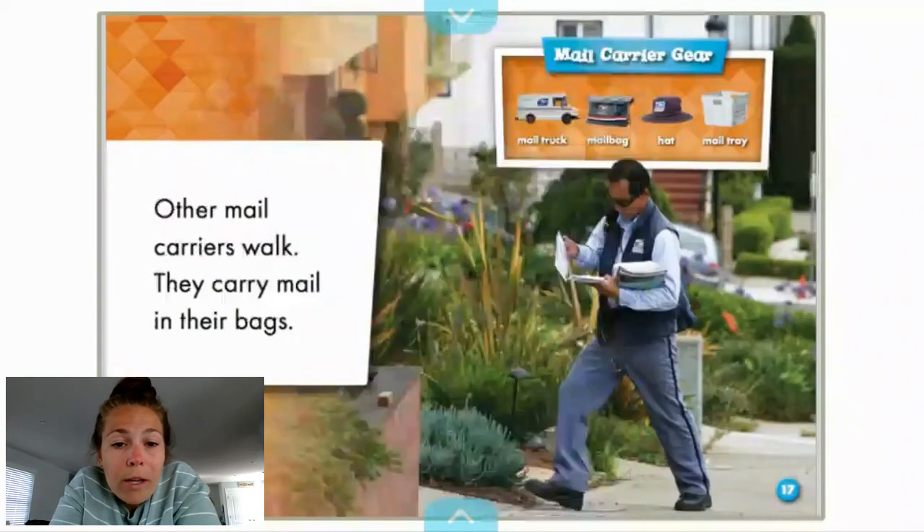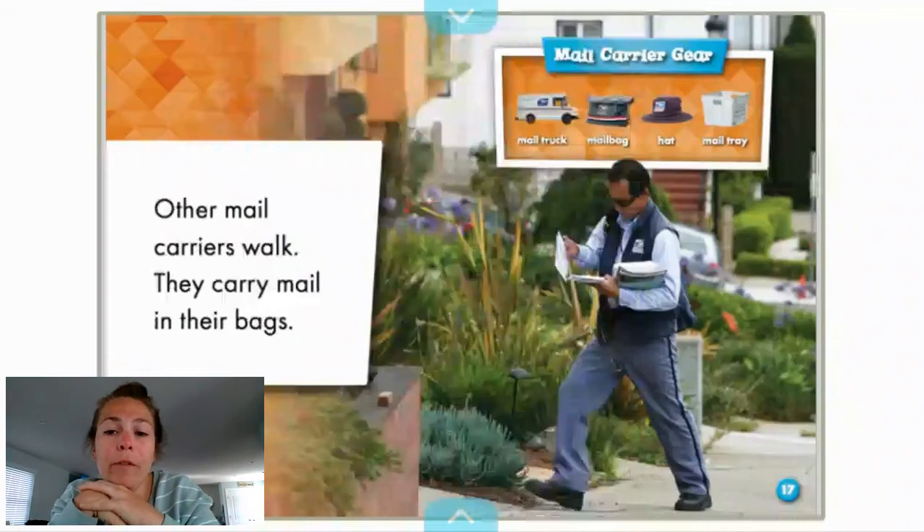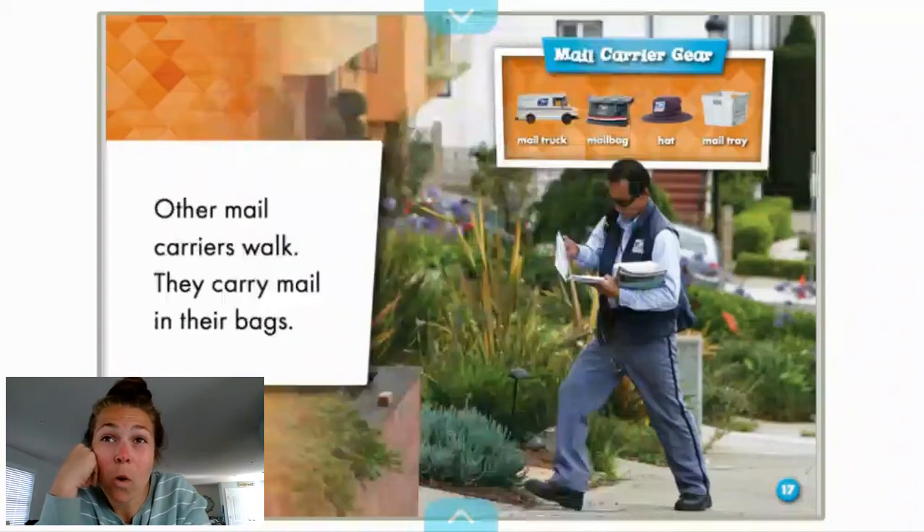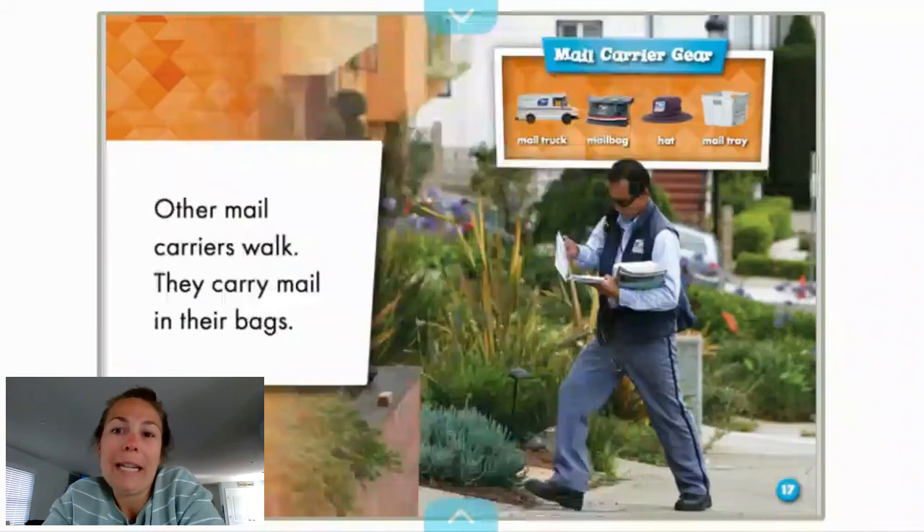Other mail carriers walk. They carry mail in their bags. So their gear, or their uniform, would be considered the mail truck, a mail bag which the gentleman has here, a hat, and a mail tray. Now, why do you think they need a hat? Remember, we said that they work in all different kinds of weather conditions — whether it's super sunny so they don't get burned, or whether it's a little chilly, they have a little protection, or rainy.